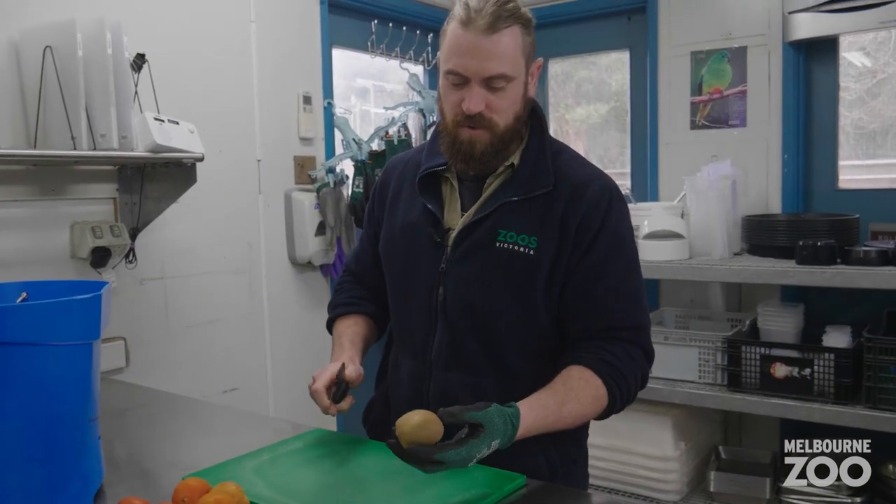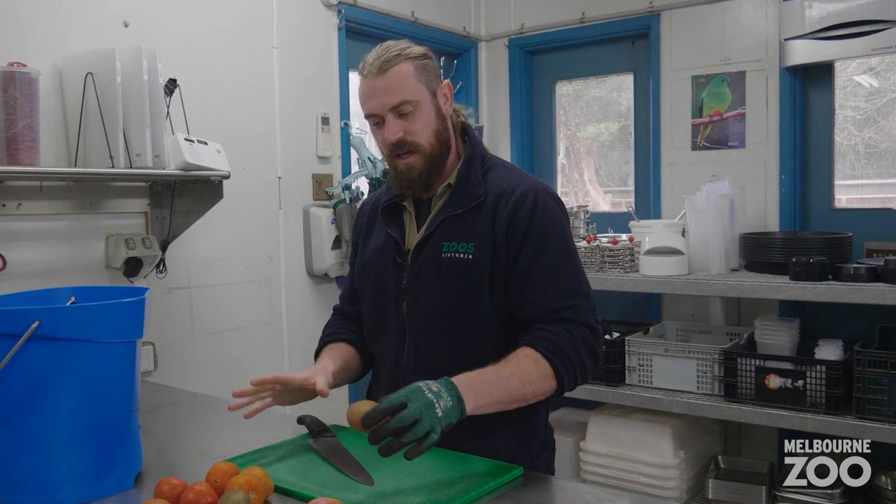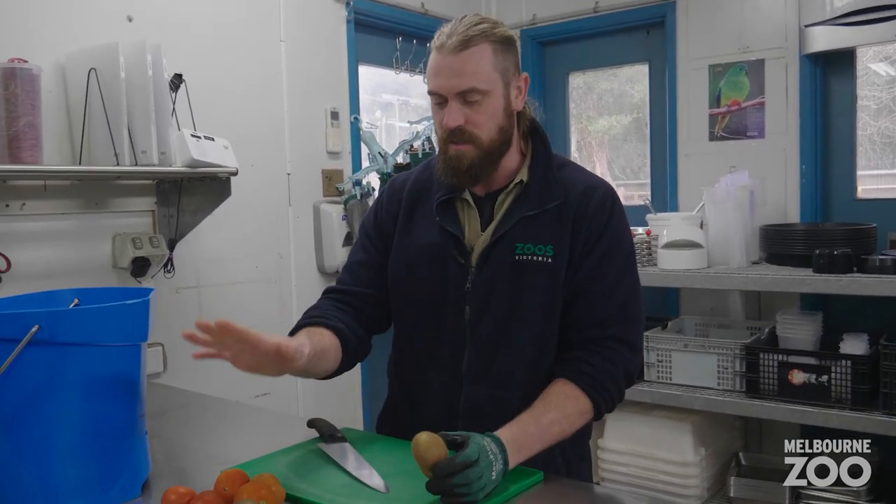So here we have a fruit salad. This is a little bit of what Zilly's daily intake would consist of. Today I'm just going to give her a couple of kiwis, some apples and tomatoes.